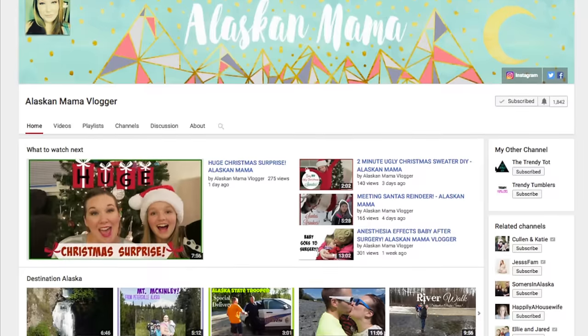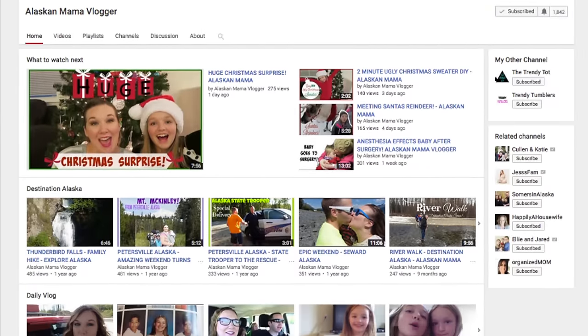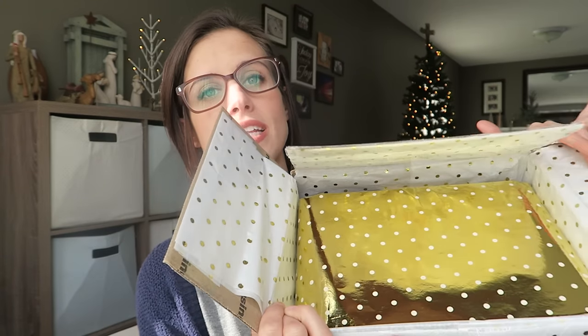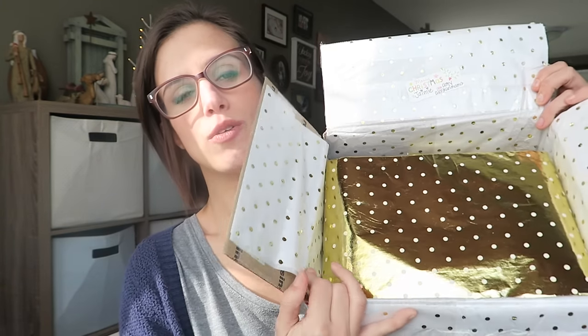I have not opened this yet — I cut the top of it open so I wouldn't have to fight through that while opening it. I can see right now it says Merry Christmas. This is from Amy, the Alaskan Mama Vlogger. Amy is actually pregnant right now and she's got a handful of kids — she's just an amazing mama with lots of changes going on in her life right now.